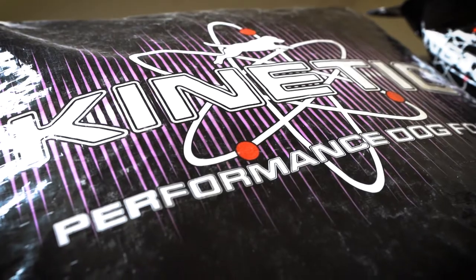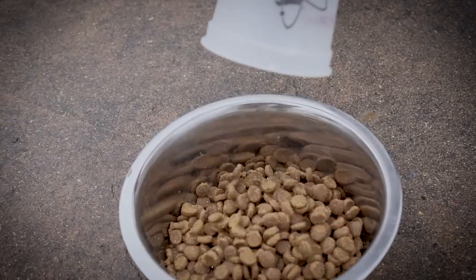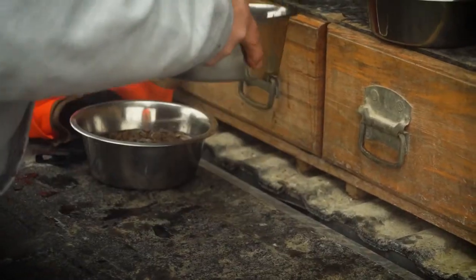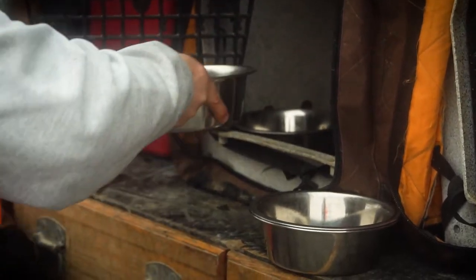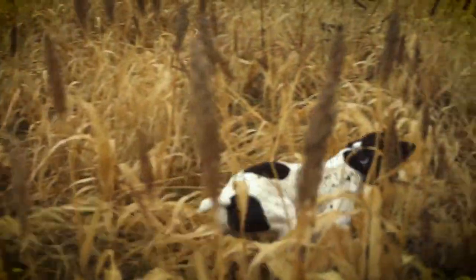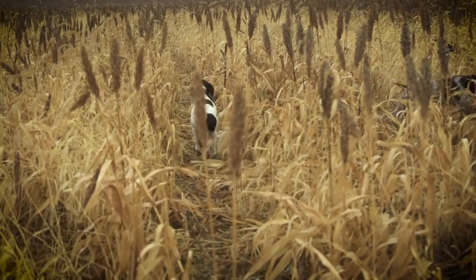We feed Kinetic performance dog food. It has the right levels of proteins, digestible proteins, and energy. When we chose Kinetic dog food, we were looking for a food that we wouldn't have to supplement with other products to get it up to the nutrition level where we needed it. Kinetic is a standalone performance dog food that we use here at the kennel, and it helps us maintain the body condition, gut health, and immune system that we have in our dogs.